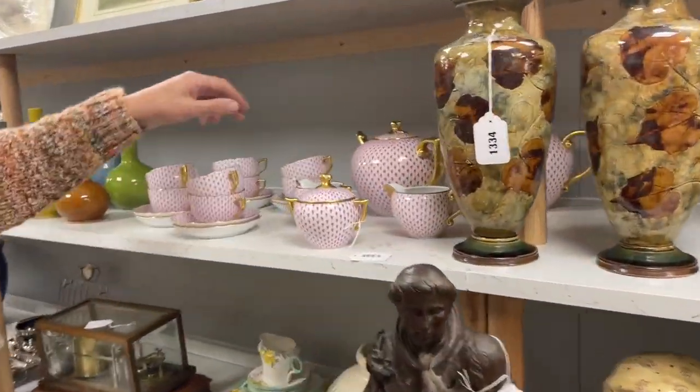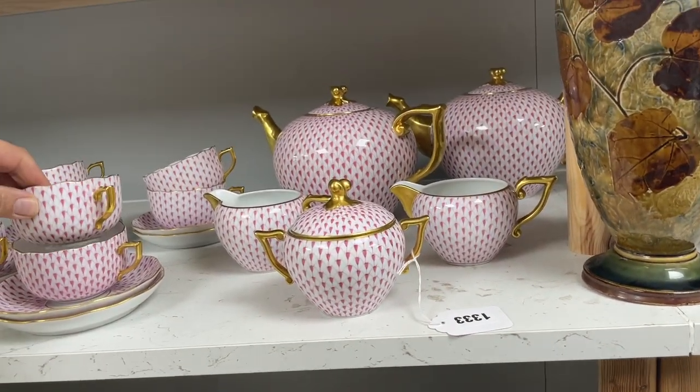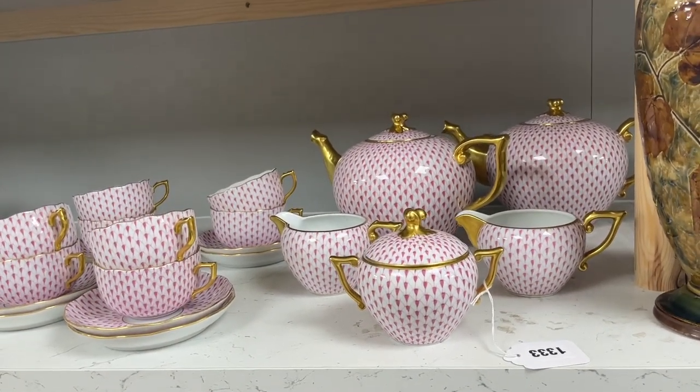Herend — always makes good money. Look at this Herend tea set in this classic scale pattern, but with two teapots. So one can be very generous with the tea.